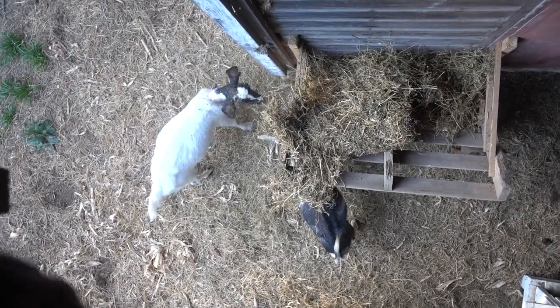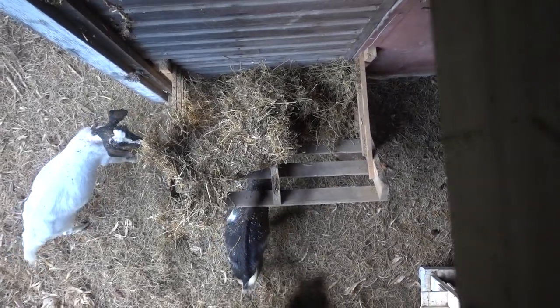Hey everyone, it's Lisa from the blog farmhouseonboone.com. Today is This Week on the Homestead, episode 11.